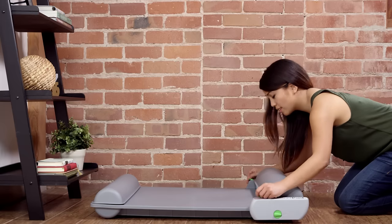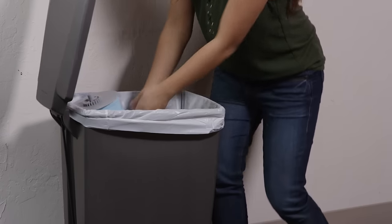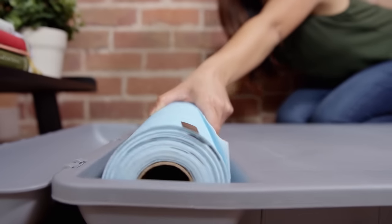The system is hands-off for weeks at a time, then disposal is fast, easy, and clean. Simply replace the used roll with a new one.